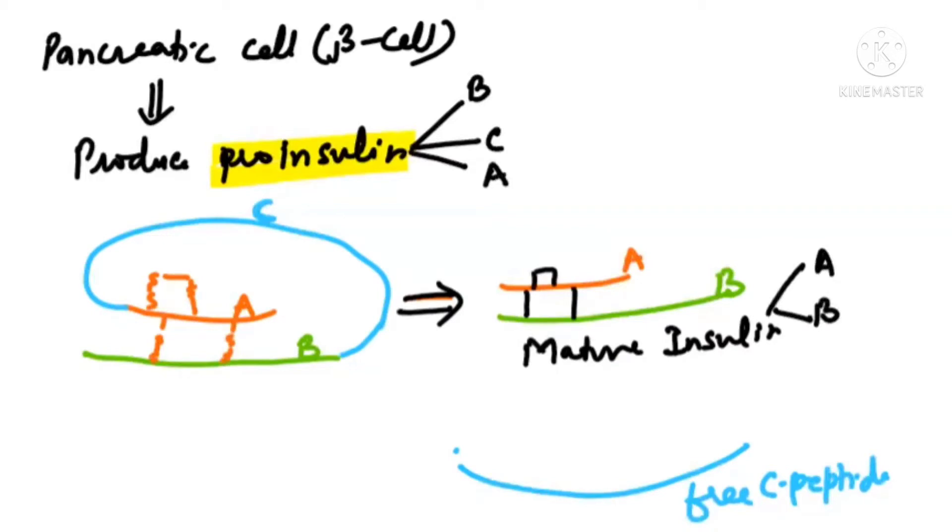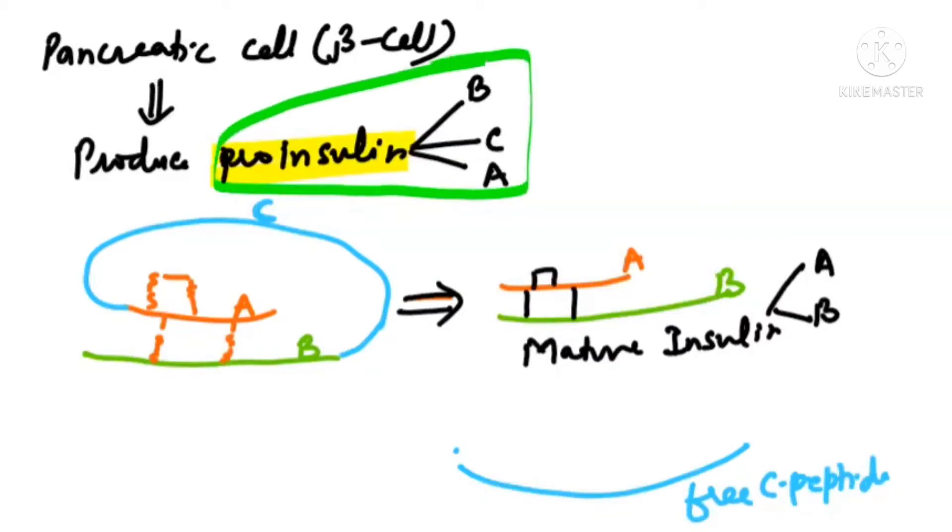This was a major challenging task for the company to prepare mature insulin. The reason is that this removal of the C-peptide is a post-translational modification, and bacteria do not have the capability to perform post-translational modification.